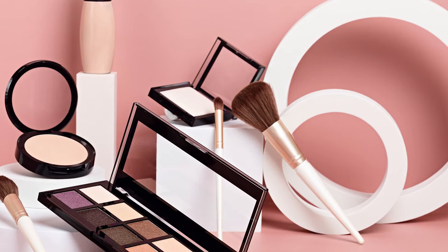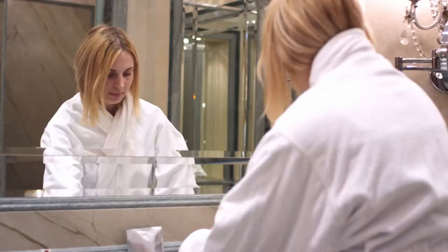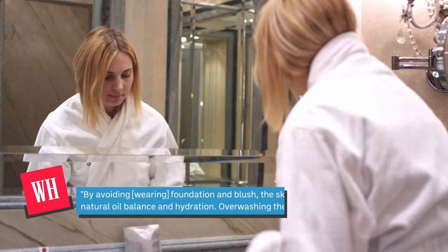Nadia Kihichak told Women's Health that by avoiding foundation and blush, the skin is allowed to return to its natural oil balance and hydration. Overwashing the skin to remove makeup can strip the skin of its natural oil balance. If you've ever noticed that your skin is dehydrated, oily, or easily irritated by certain products, you may have a damaged skin barrier.